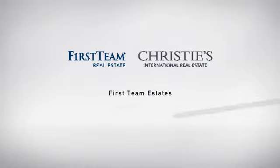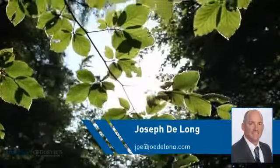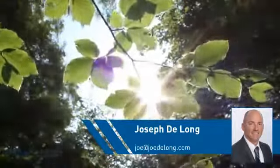At First Team Real Estate, you'll find a wide selection of listings. This video is brought to you by your real estate agent, Joseph.